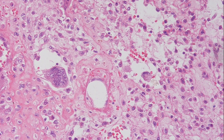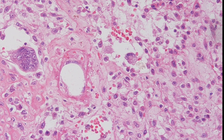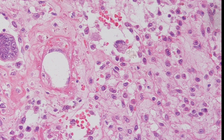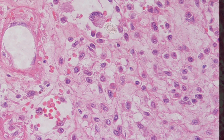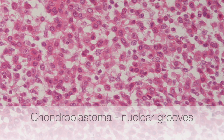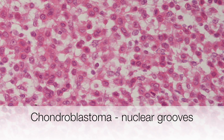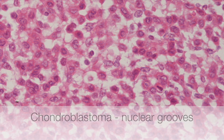The chondroblasts also show pink staining or eosinophilic cytoplasm, and the cell membranes are really quite distinct. And on even higher magnification, the nuclear features can be seen with ovoid nuclei and nuclear grooves.